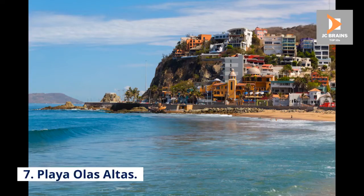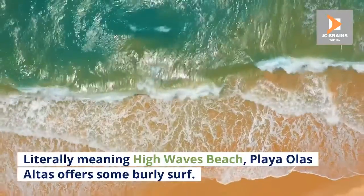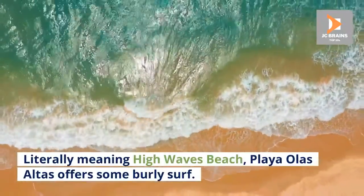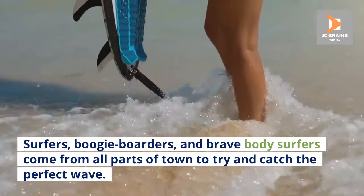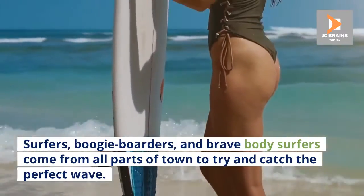Number 7: Playa O' Las Altas. Literally meaning high waves beach, Playa O' Las Altas offers some burly surf. Surfers, boogie boarders, and brave body surfers come from all parts of town to try and catch the perfect wave.